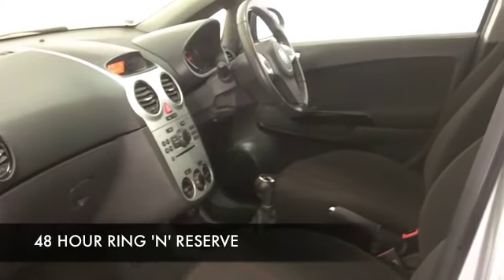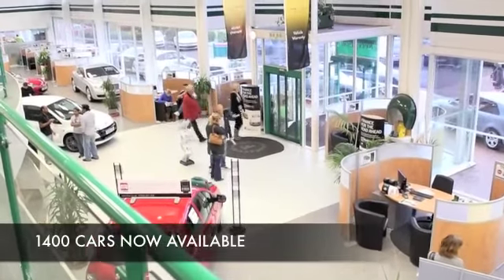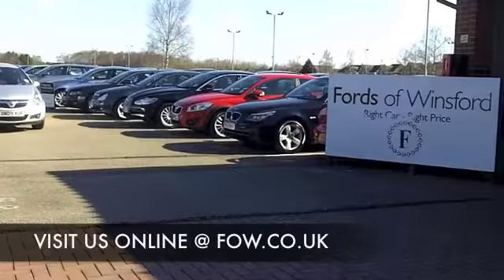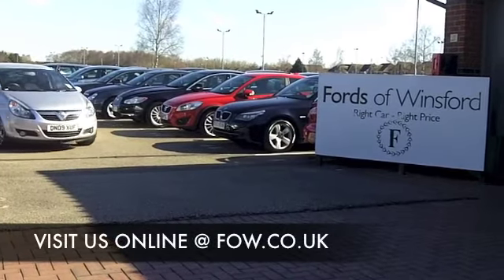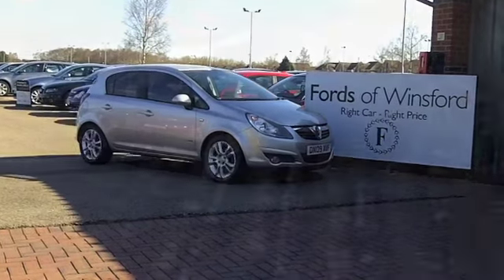Now if you want a part exchange on your existing car, or if you need finance, no problem. Come on down, we can sort all that for you with pleasure. How about a test drive? There's no better way to discover this great car for yourself. So come on down to Fords of Winsford.